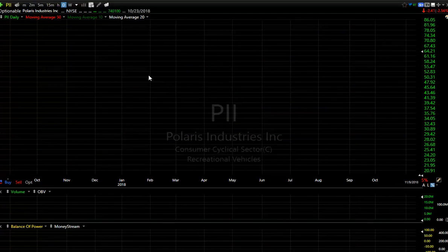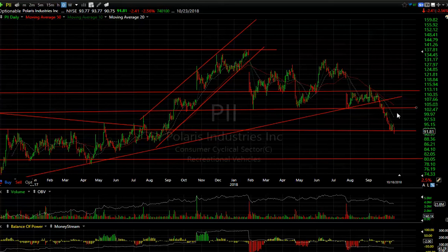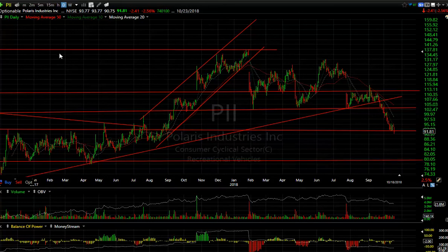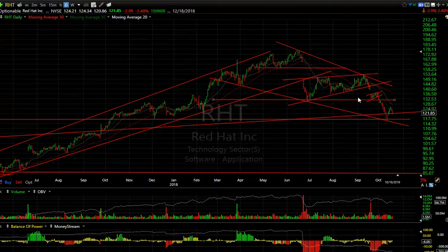PII — Polaris at 91.81, down $2.41. This one's rolled over and taking out secondary support. I have a target all the way down to 79–80 folks.